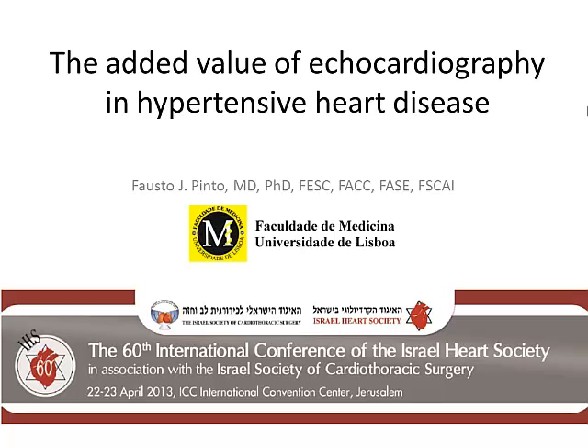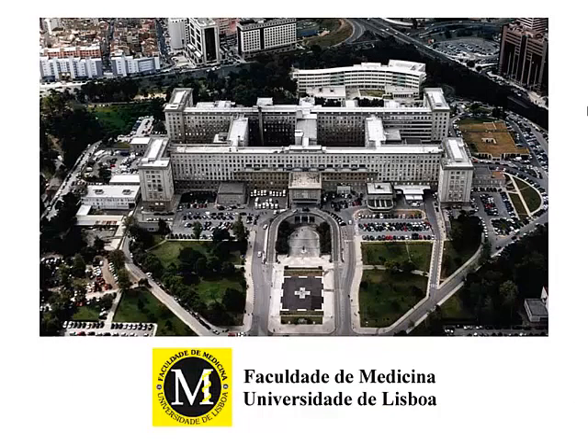What I would like to do now for the next few minutes is go through some aspects of using an imaging method — ECHO — in the study of a very important clinical condition, which is hypertensive heart disease. But let me start first by showing my hospital in Lisbon. We are always delighted to receive colleagues from other parts of the world.